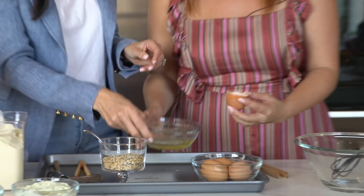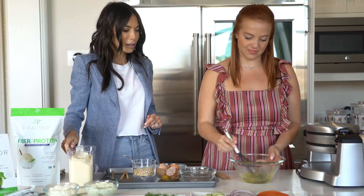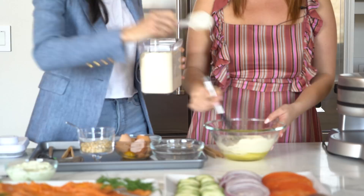The first thing we're going to do is crack four egg whites and put them in the bowl. Once you have four egg whites in the bowl, whisk that together to break up the egg whites — a little bit more aggressively. And once they're broken up, we're going to add two scoops of the F-Factor 2020.